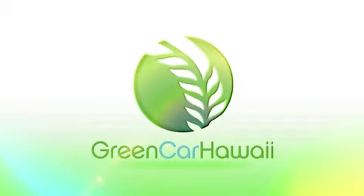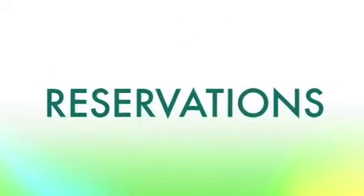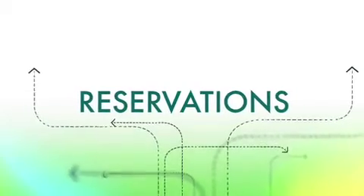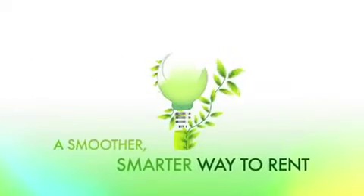Green Car Hawaii is a convenient, green alternative to traditional car rentals. Now, directly from your hotel, there is on-demand access to clean energy vehicles by the hour. No more lines, complicated reservations — it's a smoother, smarter way to rent.